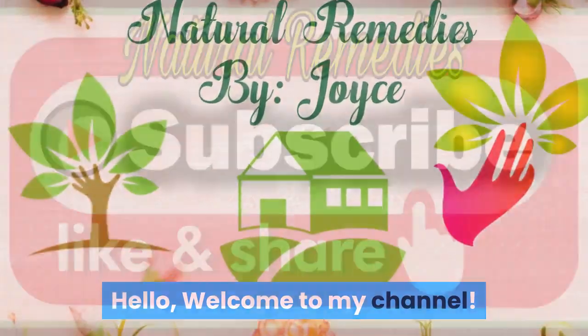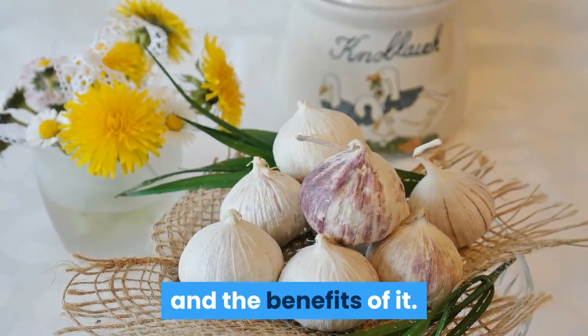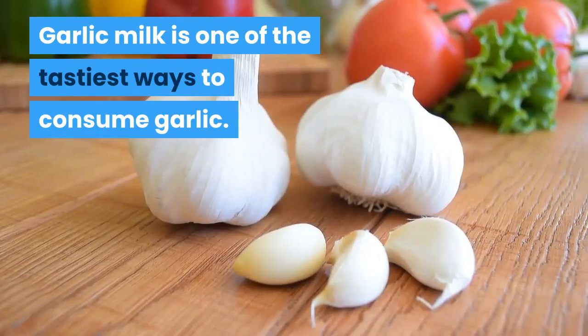Hello, welcome to my channel. Today we will talk about garlic milk and the benefits of it. Let's get started. Garlic milk is one of the tastiest ways to consume garlic.